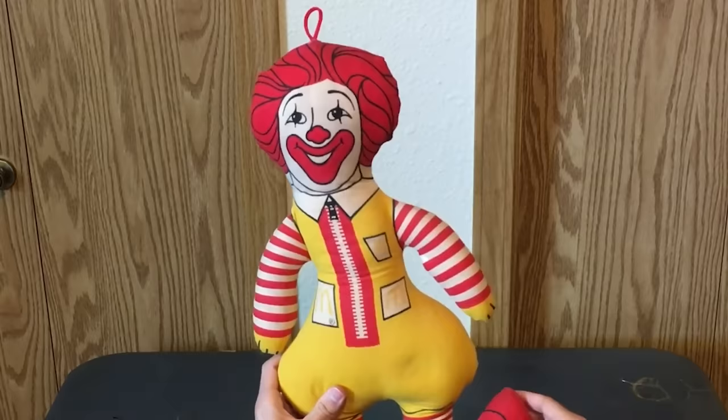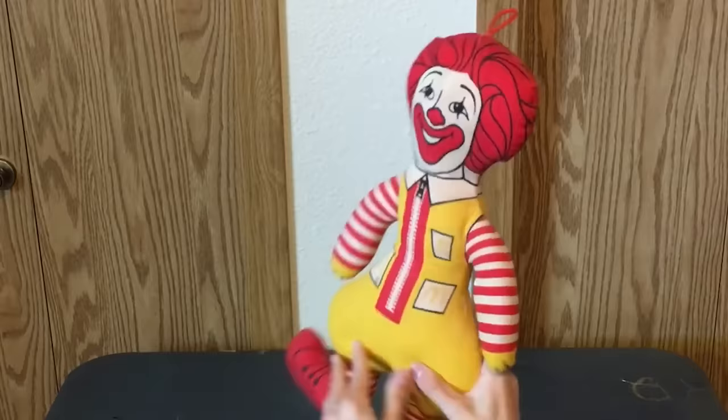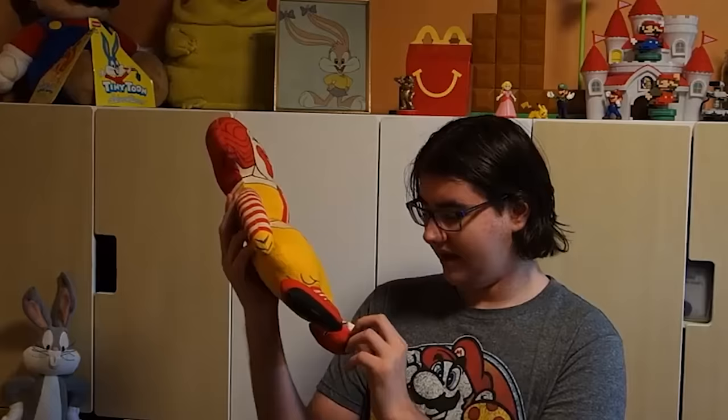We don't think many kids enjoyed playing with it. And even if some kids didn't think it was scary, how long could they play with a tiny foam doll? We're sure McDonald's would want to forget they ever made such a bad Ronald McDonald Plush Toy. Hopefully, we don't see any more of it.